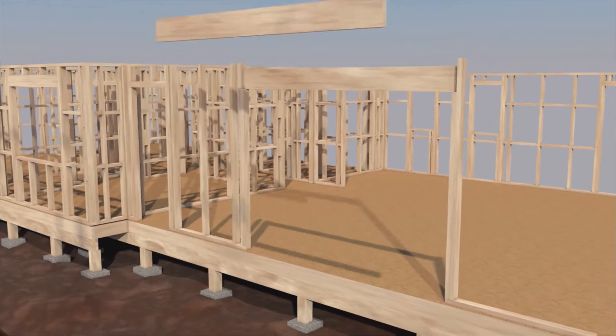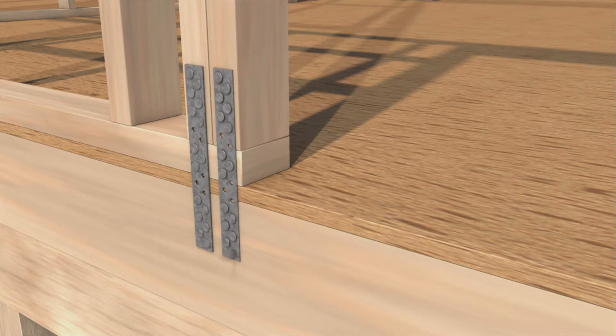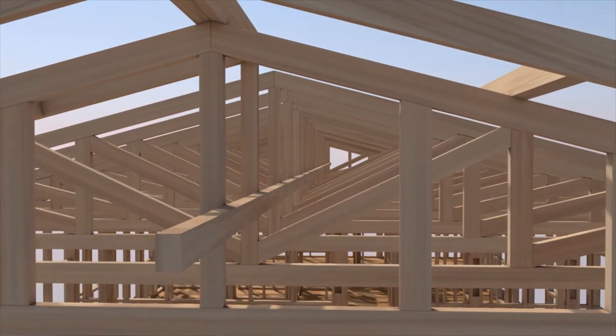The Certificate in Applied Technology app uses text, animation, interactive graphics, and 3D modelling to explain each stage of a house build.